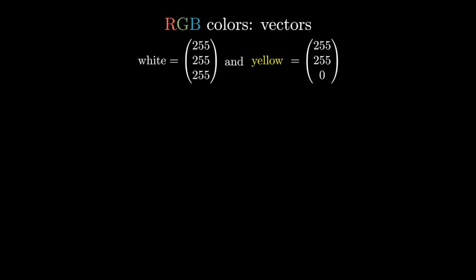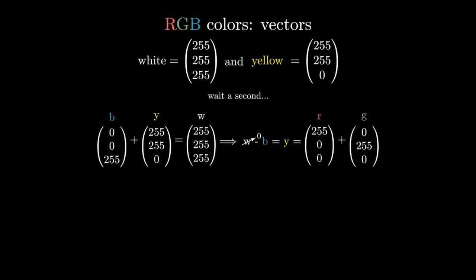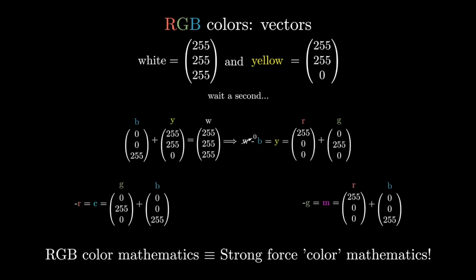Just like we have done before, we will visualize colors in the RGB system as vectors. White is (255, 255, 255), and yellow is (255, 255, 0). The vector (0, 0, 255) is blue, and if we add the yellow vector we get white — it's like they canceled each other out. In this system, yellow is the opposite of blue, and yellow is made of red and green. We can do the same for the other colors: green and blue make cyan, which is the opposite of red, while red and blue make magenta, which is the opposite of green. The mathematics used in the RGB system are the exact same mathematics followed by the color charges of the strong force — this incredible coincidence is the reason the color charges are called color charges in the first place.